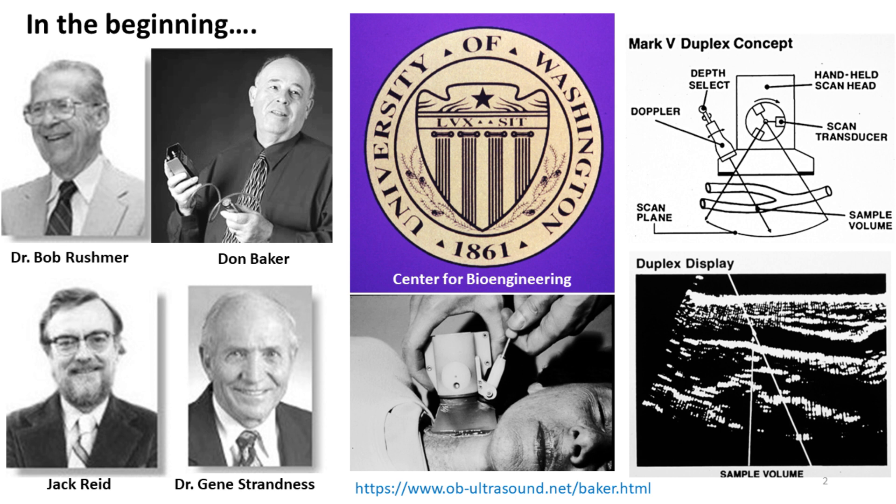Bob Rushmer was the head of the Center for Bioengineering. He was a pediatrician and a physiologist who wanted to measure cardiovascular function and blood flow non-invasively. Rushmer recruited Don Baker and a few other talented engineering students to use their knowledge of radar and sonar gained from prior military service in the Korean War. Together, they developed the first phase-coherent pulse-wave Doppler ultrasound flow meter.